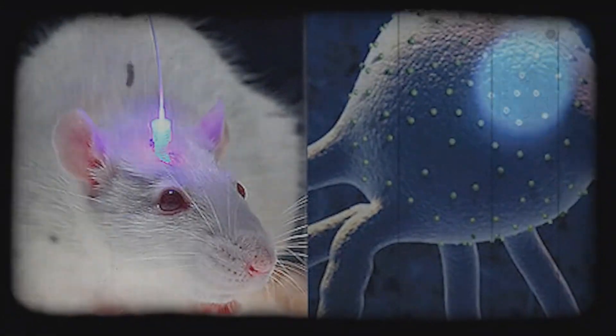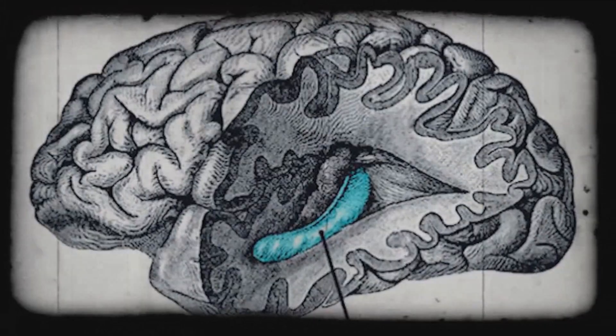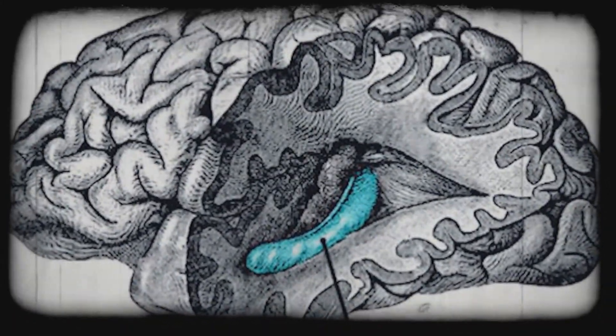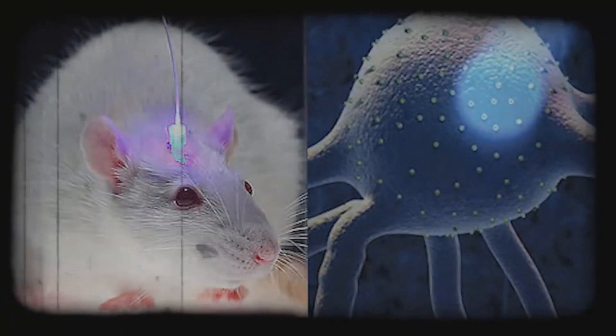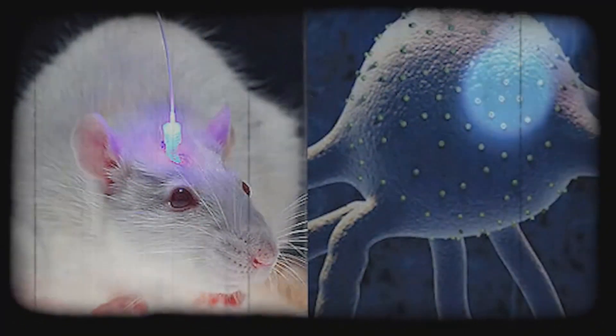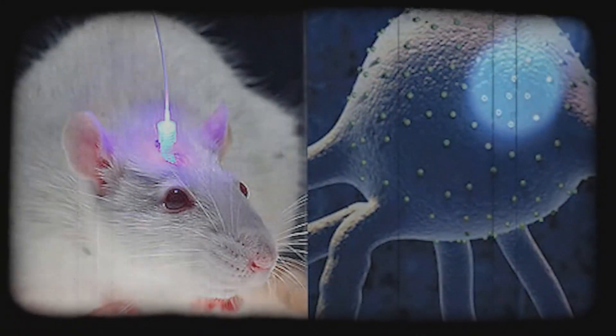That way, they discovered that the neurons were activated in the cerebral cortex and the hippocampus. Both of these work in conjunction in remembering past episodic events when they learn and retrieve memories, and at the same time, deactivate those neurons with light using a fiber optic cable.